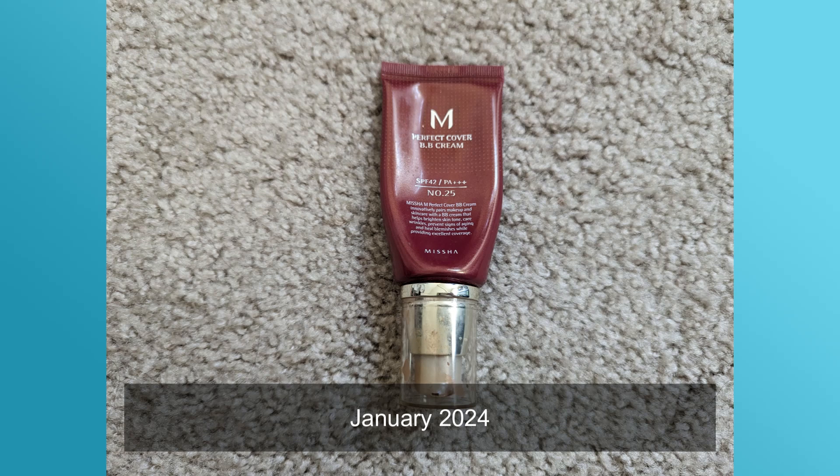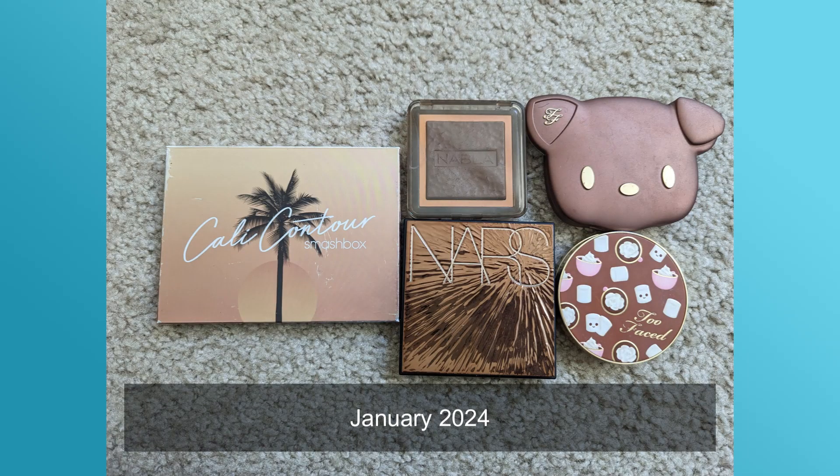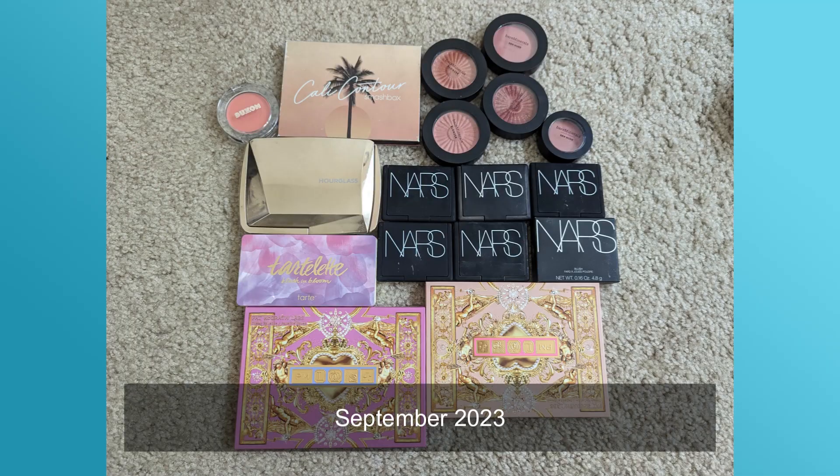Moving on to foundations — I previously had one and I currently have one; it's the exact same one, the Missha BB cream. I'd like to see that number go down to zero eventually since I'm not the biggest fan of foundation, though I do like the BB cream for a few hours before it gets uncomfortable. Moving on to bronzers — I previously had five and I currently have five; these are the exact same five, so no change there.